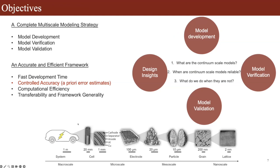The process of rigorously deriving equivalent representations from accurate high-fidelity models can be done through mathematical theories broadly indicated as upscaling theories. We start from governing equations we have confidence in and determine what reduced-order models can be deployed with accuracy at scale while retaining computational efficiency. The objectives of our work are to develop a complete multiscale modeling strategy including model development, model verification, and validation — with specific features including fast development time.